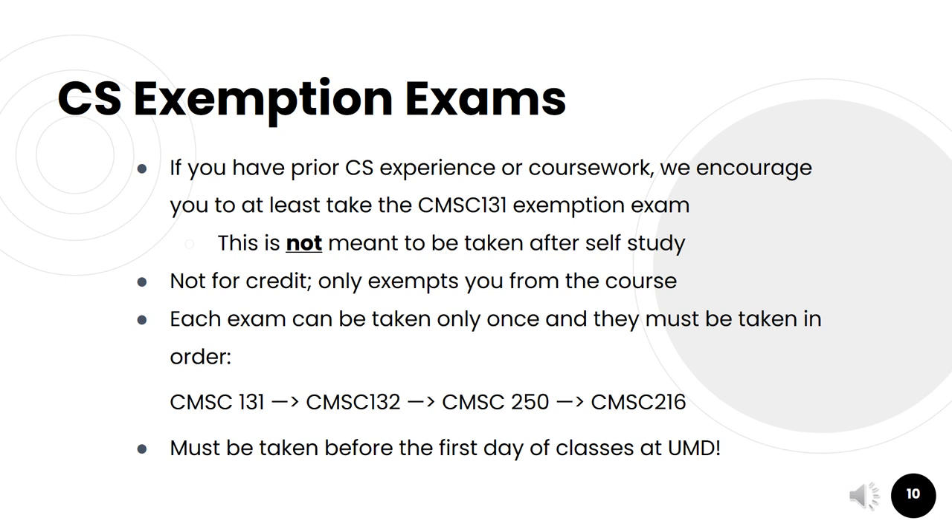The exemption exams are not meant to be taken after self-study — they are intended for students who have more formal experience or coursework in computer science. The exemption exams are not for credit; they only exempt you from the course. Each exemption exam can only be taken once and they must be taken in a specific order, so the CMSC 131 exemption exam must be taken first before a student can move on to the CMSC 132 exemption exam, and so on. Also, the exemption exams must be taken before the first day of classes at UMD. Once you're matriculated and start your first class, you're no longer eligible for the exemption exams.